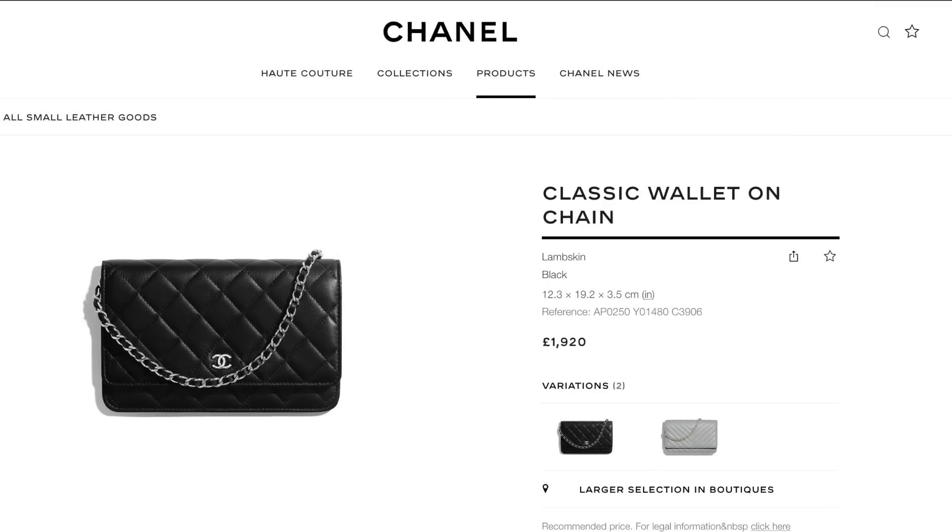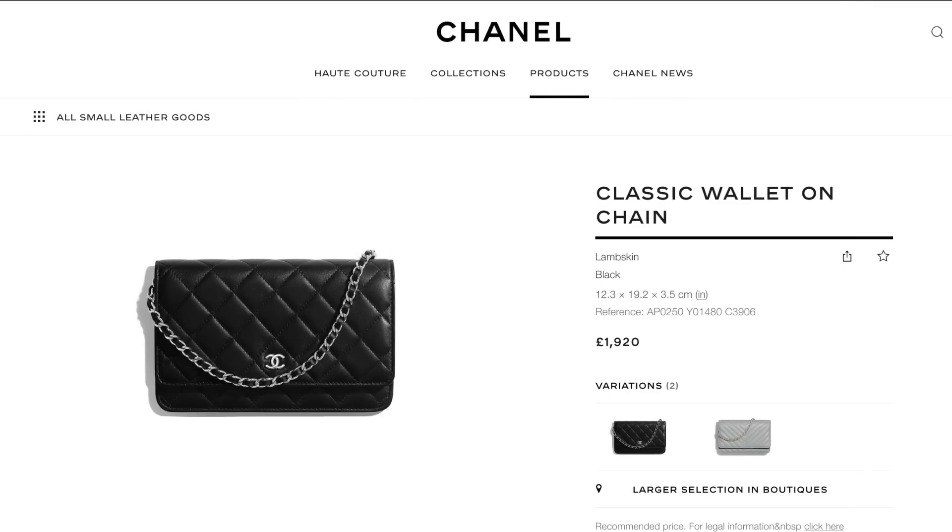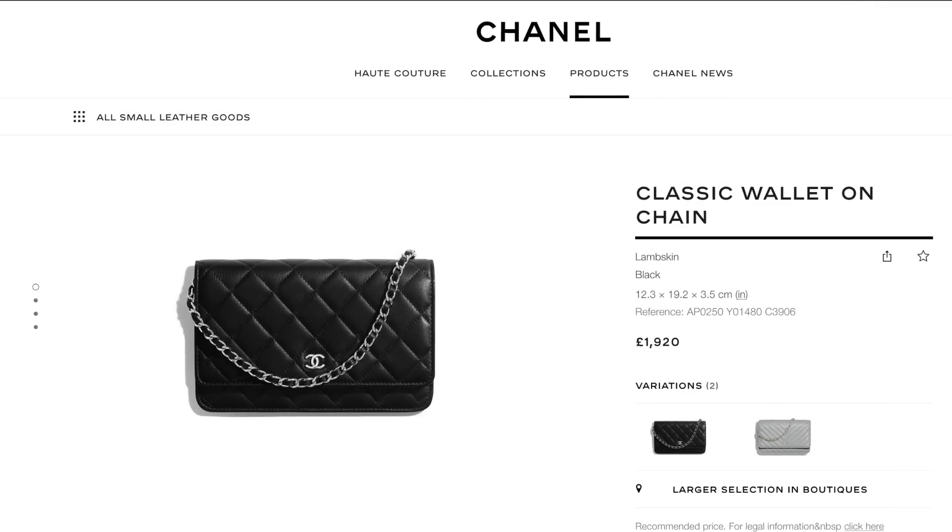I remember you could get the classic wallet on a chain and I feel like it was about 900 or 950 pounds. At one point I nearly bought it for that reason I've spoken about before — how many of us, when we're saving up for a bag, go into a store and get sidetracked with something we don't really want? It's like, oh I can afford it and it's Chanel, but actually we just need to hold fast and aim for the big thing we want. I'm so glad I did not buy it.